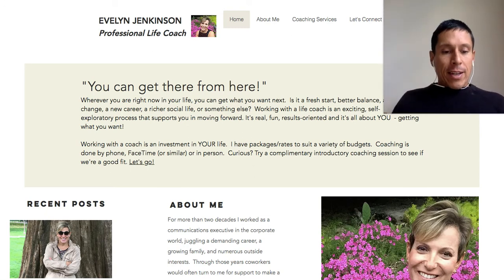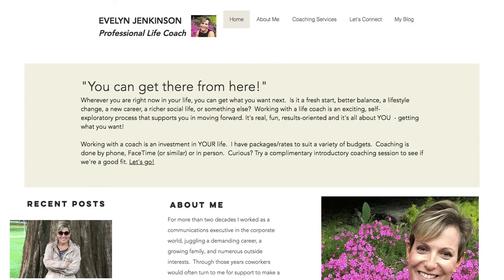Okay Evelyn, let's dive in. The website address is ejenkinsonlifecoach.com, so that's cool — it's your name and the word life coach, so that's good. It's on a secure server, so that's good as well.